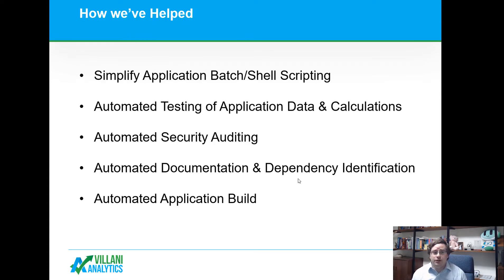We've helped simplify application scripting with a free and open source utility we've created. We've automated testing of application data as well as the calculations inside the application. We've automated security auditing — testing what users have access to which components within the system without requiring someone to manually click through every single security group. We've also created automated documentation, dependency identification, and automated application build.